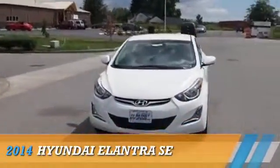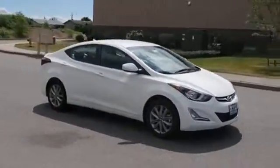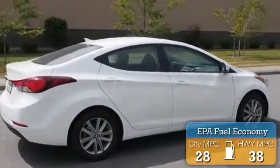Presenting the 2014 Hyundai Elantra, powered by Front Wheel Drive, a 1.8-liter 4-cylinder engine and an automatic transmission. Great fuel efficiency saves you money by requiring fewer trips to the gas station.